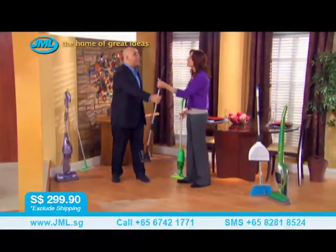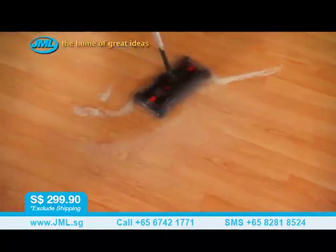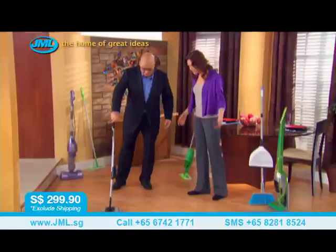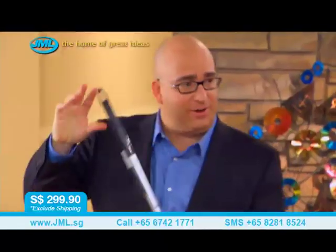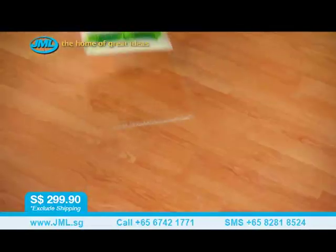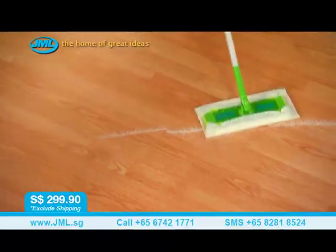I've seen this one on TV a lot. Me too — it's supposed to work on this kind of stuff. That's a little bit scratchy. It doesn't sound too good. You think that's doing an all right job? Sort of. Watch this. That left a lot of dirt on the floor — that's the problem.